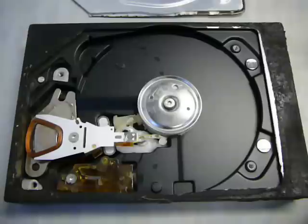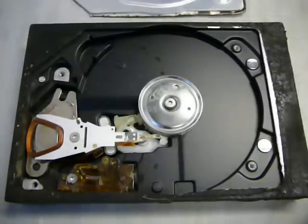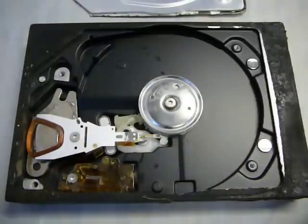Upon removing the platter from the drive and putting it through our cleaning solutions and our cleaning process, we managed to transplant this platter from the drive into a functioning hard drive assembly, and we managed to get a good 95% of the data off, including the specific data that the client was after.